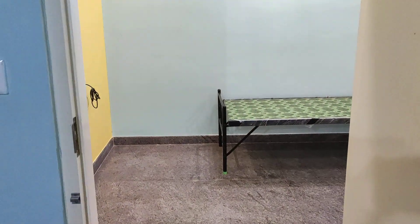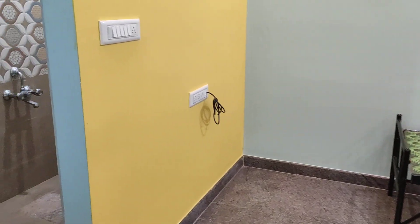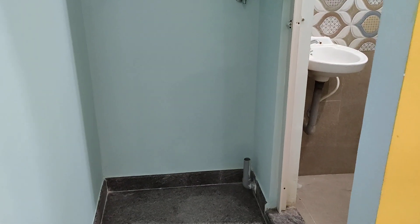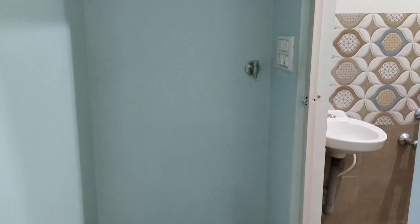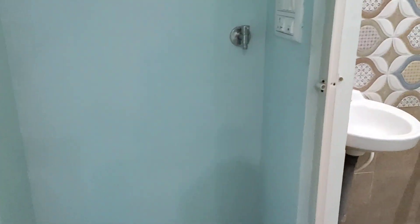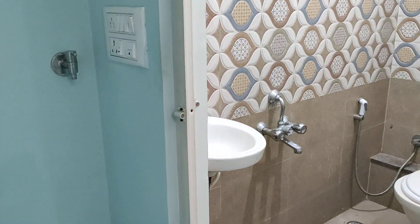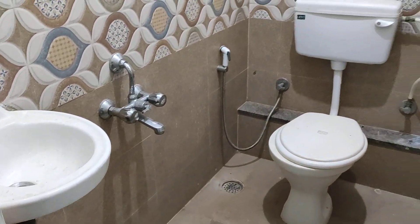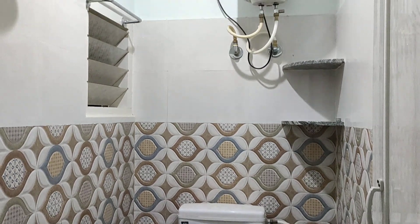This is a brand new flat. There is a refrigerator point and a washing machine point. You have 24-hour water supply. There is a western type washroom and geysers are also available.